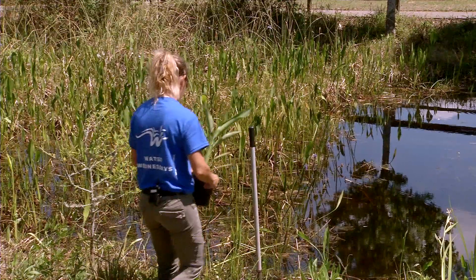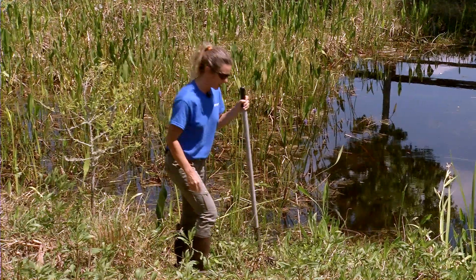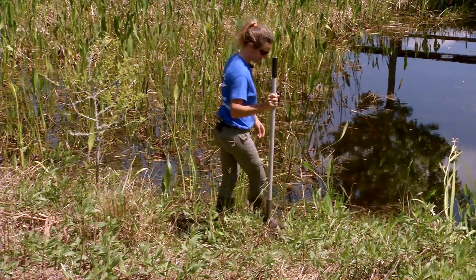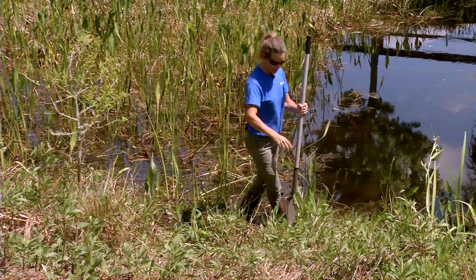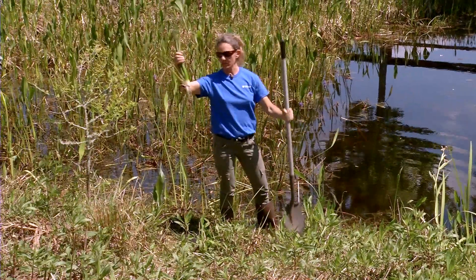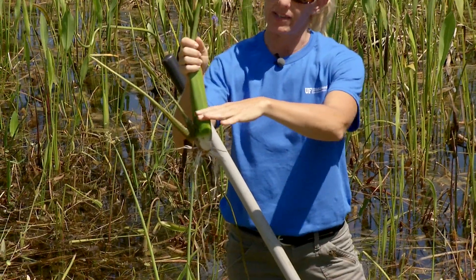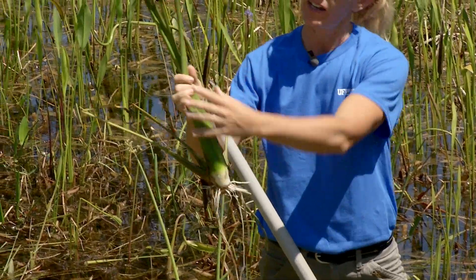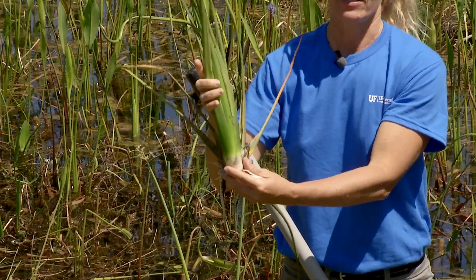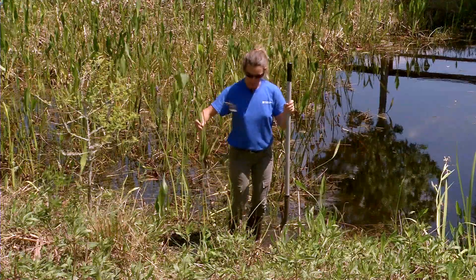Now we're going to do some planting — we're actually going to plant in the water, because this is really easy and you can do this at home on your own lakefront. What you want to do is get a shovel like this, a normal shovel. Here's one of these aquatic plants from the emergent zone, so the water would normally be right up to this plant. You can see how fleshy the leaves and the roots are because it's always living in the water. This is a duck potato type of plant.